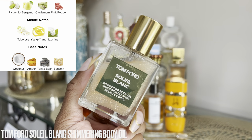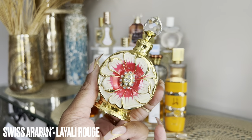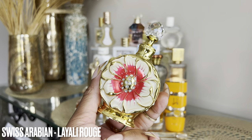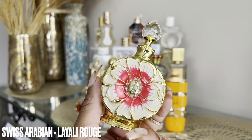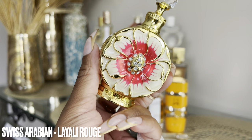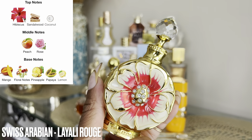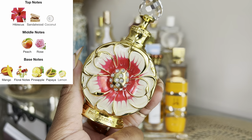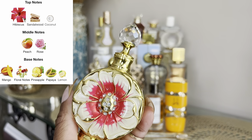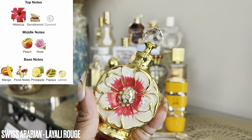The next perfume oil is Swiss Arabian Layali Rouge. I talked about this in my Arabian fragrance video for the summer edition — I like this one the best of the two I picked up. I'm still debating on the other one. This one has more tropical notes — I'm pretty sure there's mango and hibiscus in here and I get this very beautiful fruity scent. I think this is going to be bomb with any tropical perfume or anything that has vanilla.